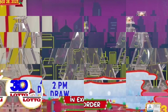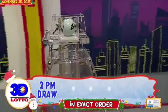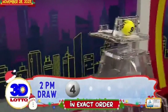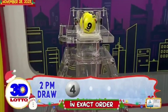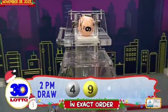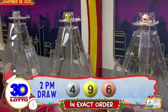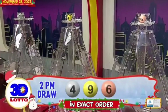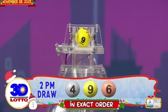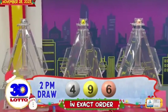There you have it, our 3D Lotto winning combination. The first number is 4. The second number is 9. And the third number is 6. Recapping the 3D Lotto winning numbers for the 2PM draw, we have 4, 9, and 6 in exact order. Thank you.